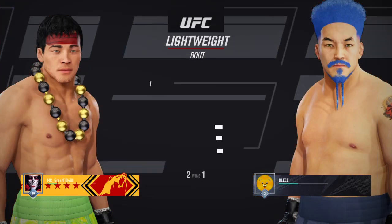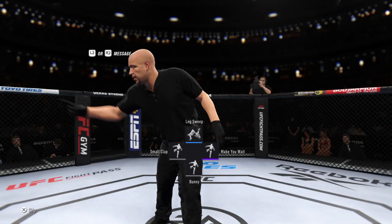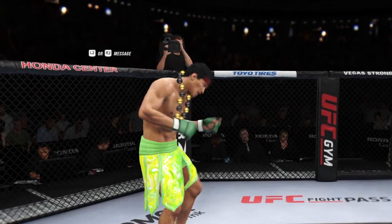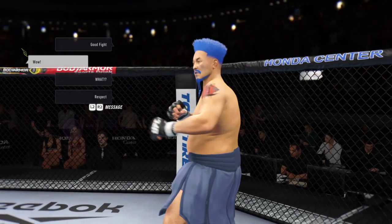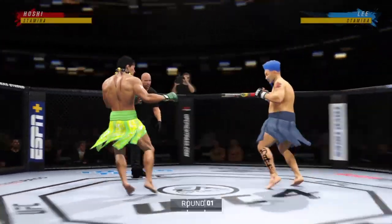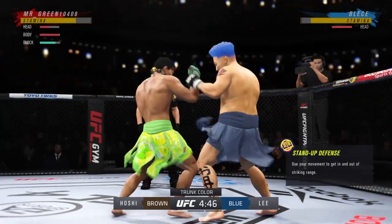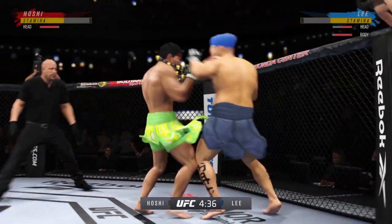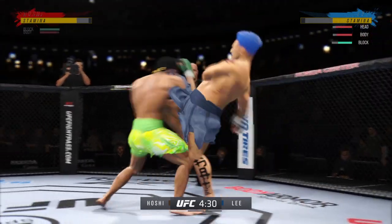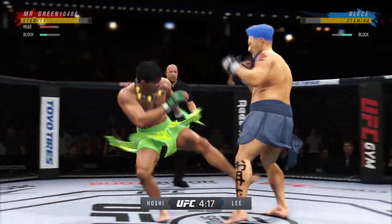Coming up next, a UFC lightweight division battle. We got two classically trained strikers here — any chance this fight actually goes to the ground? This fight does not go to the ground. This one will be fought in the pocket. Two guys will stand in front of each other, they will trade punches, they will trade kicks. It's gonna be a classic matchup that you normally see inside of a ring. He's got a great feel for the striking realm early — the timing is on point, doing a great job mixing everything up.